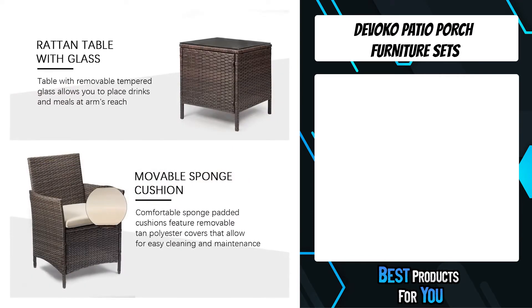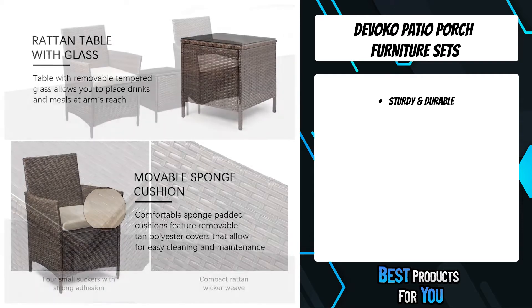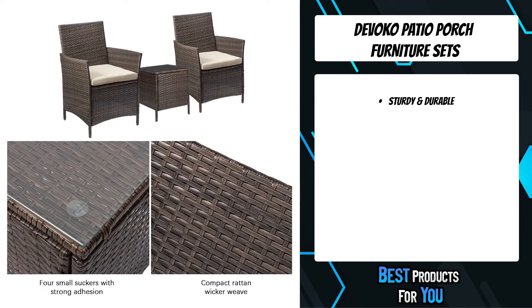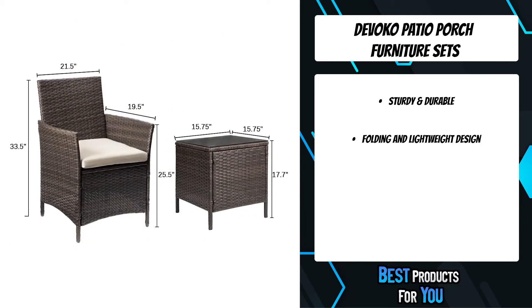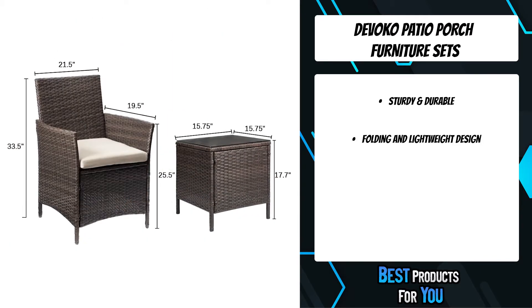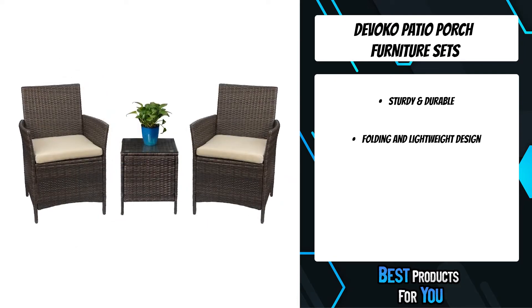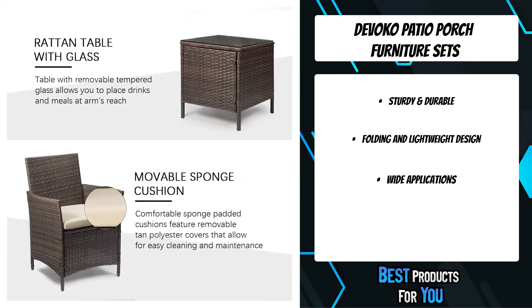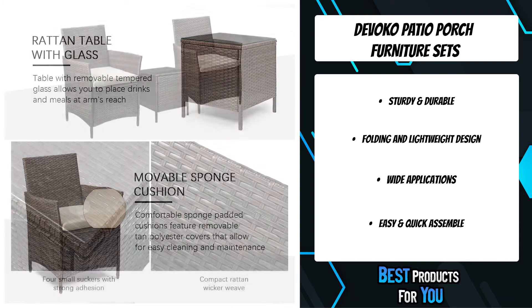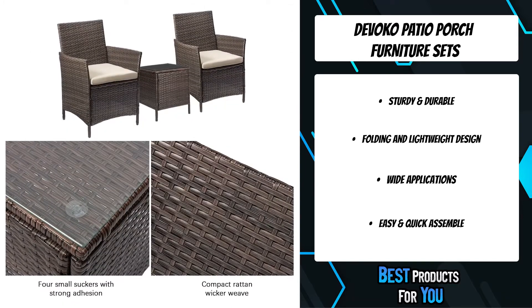The Devoco patio porch furniture set is a stylish three-piece design featuring PE rattan wicker chairs for comfortable outdoor living. It is made with a high-quality, strong steel frame and waterproof PE rattan wicker. The set is made of brown PE rattan and a strong steel frame, making it durable enough to withstand rain and wind for long-term use.